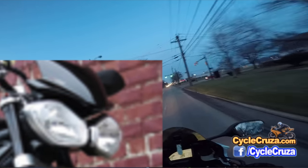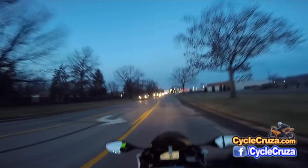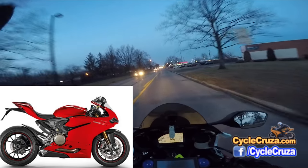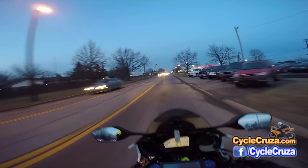Otherwise everything else on the bike is really nice. I generally don't get a motorcycle specifically for its looks. If I did, I'd probably have the Ducati Panigale, which is a beautiful bike — but it doesn't equate to a great street bike.